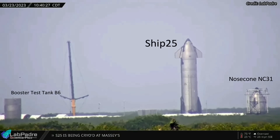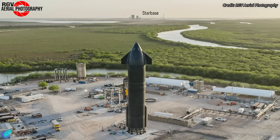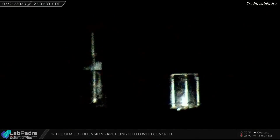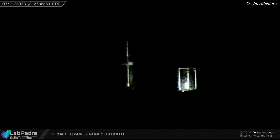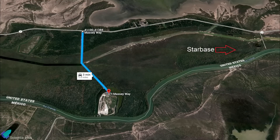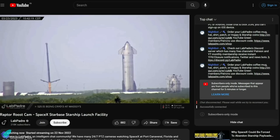SpaceX conducted the first cryogenic proof test of Starship 25 at the company's Massey's test facility last Tuesday night. It was the first time a Starship pre-launch test was conducted outside the launch complex. The footage from LabPadre is not very clear because the test site is located several kilometers away from Starbase and the test took place at night. But we can see that SpaceX filled the methane tank of the ship almost half with cryogenic liquid nitrogen during the test. Since SpaceX owns the road that leads to Massey's from Highway 4, no road closure is necessary to conduct Starship testing there. We can expect more Ship 25 testing in the coming days, so keep an eye on the LabPadre Raptor roost cam that tracks tests at Massey's.